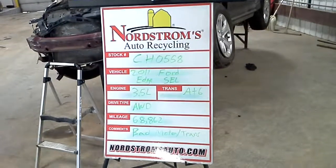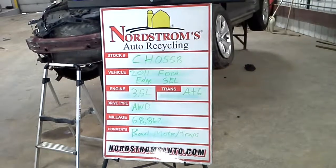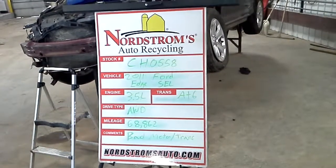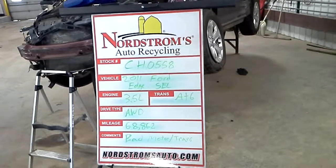Stock number CH0558, 2011 Ford Edge with the SEL package. Has a 3.5 liter automatic six-speed, it's all-wheel drive, 68,862 miles.